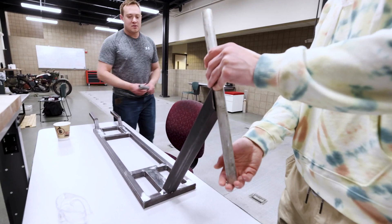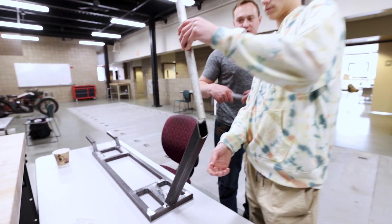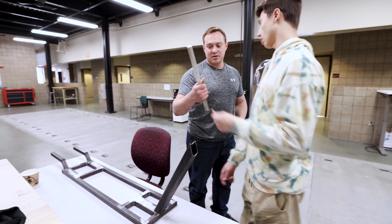Our project in our Design for Manufacturability class is an electric powered scooter built with a steel frame. It's about 10 inches wide — maybe 8 inches wide — and about three feet long.